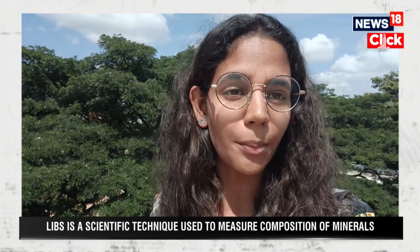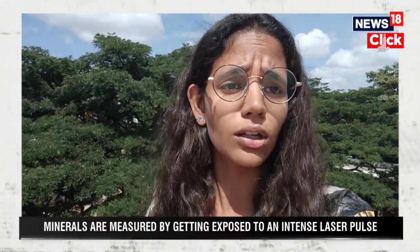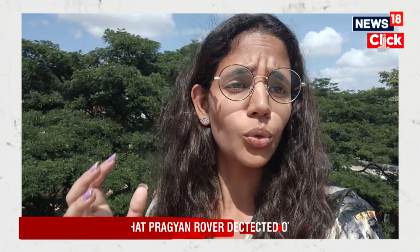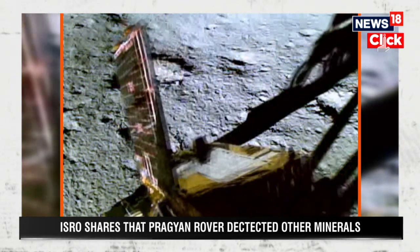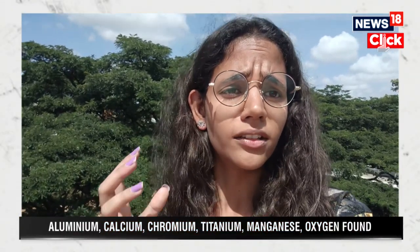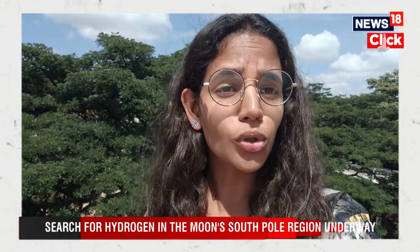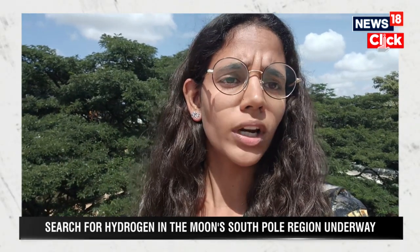It remains to be seen what secrets rover Pragyaan will discover in the coming days, as the whole mission will be carried out for one lunar day, that is 14 Earth days. On the 26th, we first saw the video of the rover ramping out of the lander, released by ISRO itself. Shortly after, ISRO also reported that the rover came across a crater and was able to retrace its path and head towards its next exploration objective.